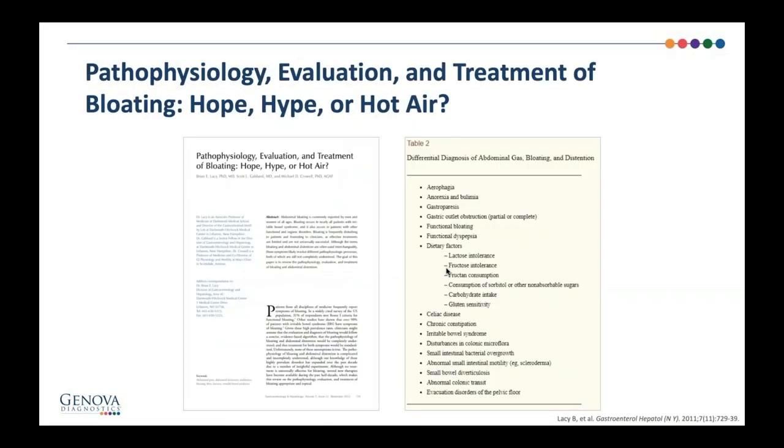There are lots of papers on IBS and what's the root cause. The differential includes things ranging from gastroparesis to functional dyspepsia to lactose-fructose intolerance to celiac disease. Many of these things overlap with SIBO. I've seen cases where a celiac patient goes gluten-free and feels better but isn't all the way better, and the underlying factor that hasn't been treated is either SIBO or SIFO. It's been quoted that anywhere from 60 to 80% of patients with IBS actually have SIBO.